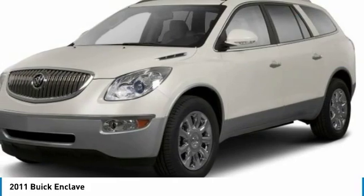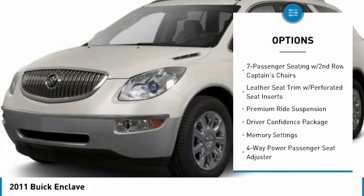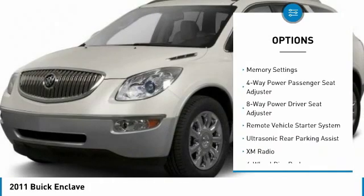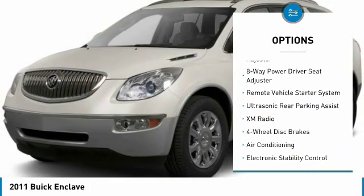Here are some of this vehicle's great options: remote engine start, dual airbags, leather-wrapped steering wheel, air conditioning, alloy wheels, four-wheel disc brakes.